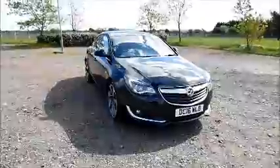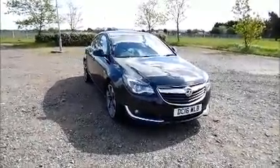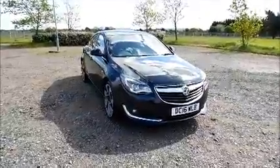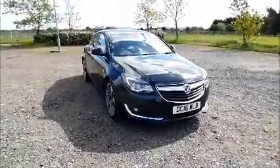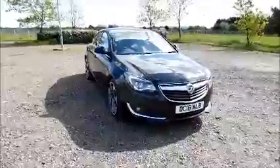Welcome to Now Vauxhall. Here today we have a Vauxhall Insignia 1.6 SRI VX Line, five-door fitted with a manual transmission, finished in black. The car was registered in July 2016 and as you can see is on a 16 plate. This is a demonstration vehicle with a current warranted mileage of 14,900 miles.